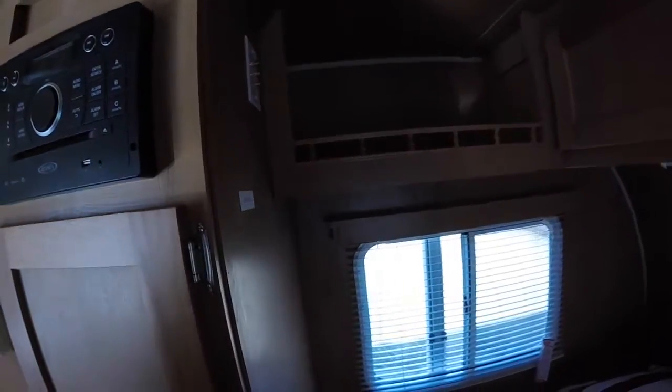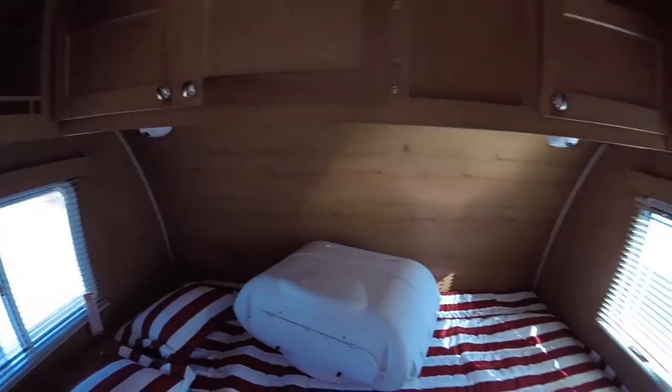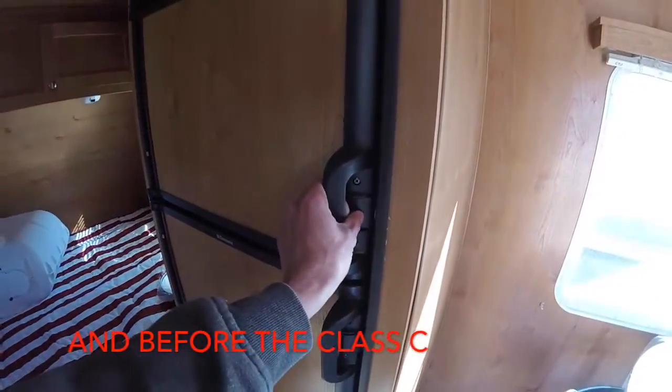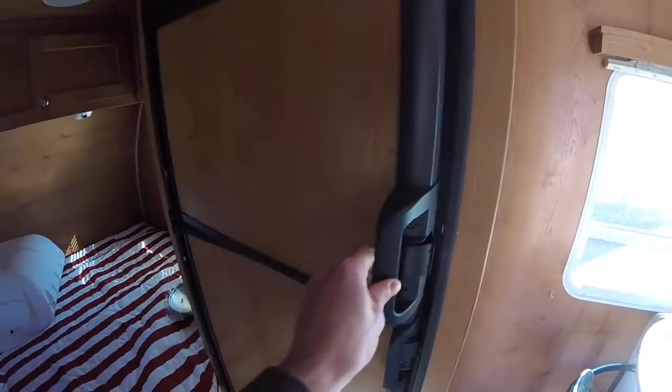Someday if we switch back to a house and just go on vacations, we might get a trailer — never know. We thought about a trailer before the Class A. But I just like driving it, I like driving my house.